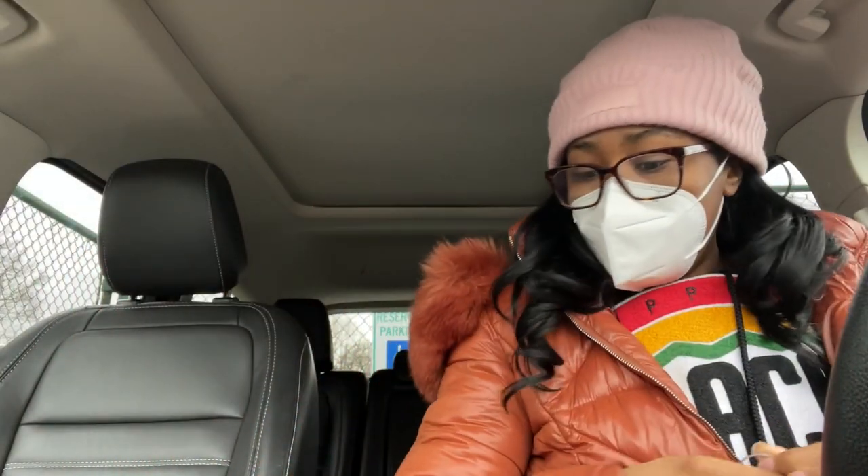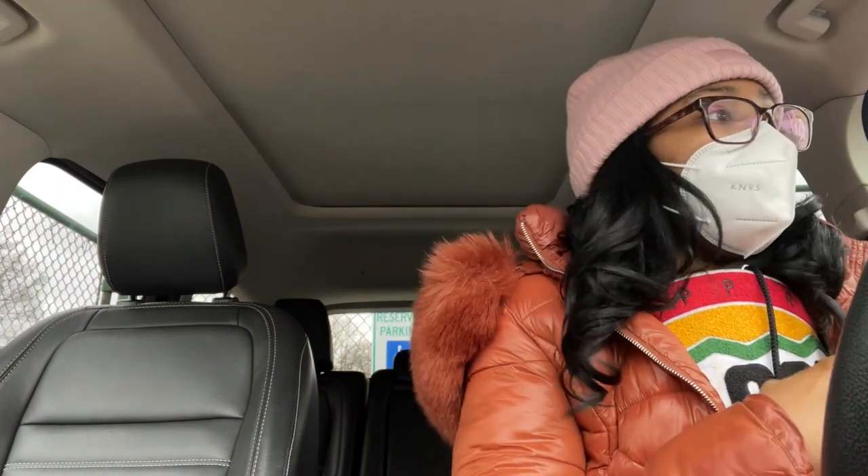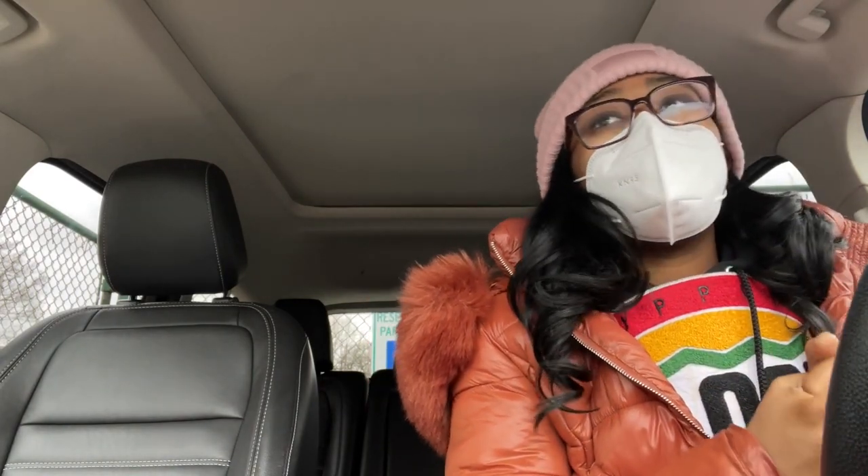Hey besties, welcome back to my channel. I have a lot to tell you guys. If you haven't watched my last vlog, we need to go pick up a car right now. I told you we were renting a car — you're probably like, Erin, you have a car. If you watched my last vlog, the one where COVID ruined my life, my car is having some issues and can't be driven. I needed to rent a car so I wasn't cooped up in the house.